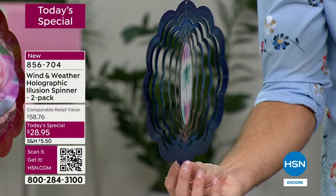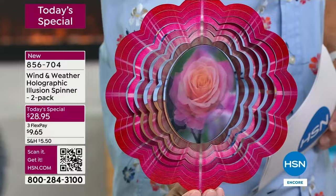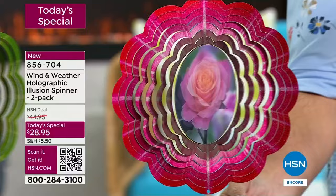You won't find this anywhere else — this is exclusive here to HSN. You will have in your front yard, in your backyard, something that you can't find anywhere else. That is the dragonfly. Now let's talk about the bloom — watch this. I want you to watch how it looks like this rose is just blooming as it spins: color, depth, movement, whimsy. You're getting that bloom out of that hologram in the middle.